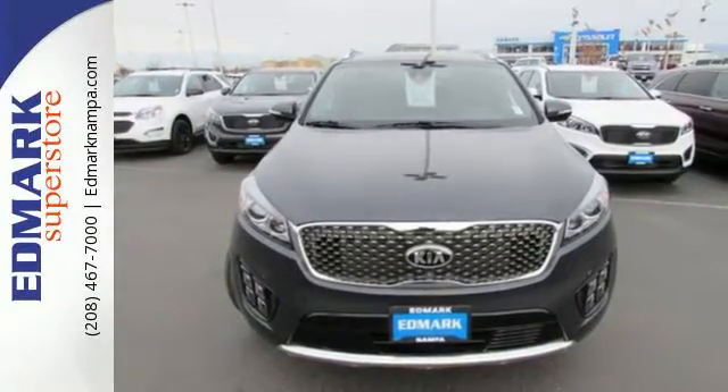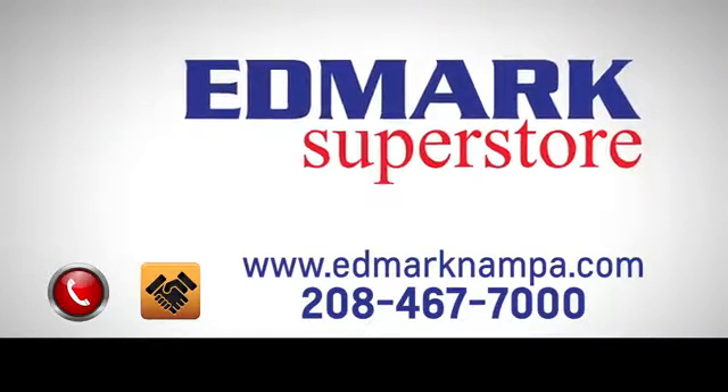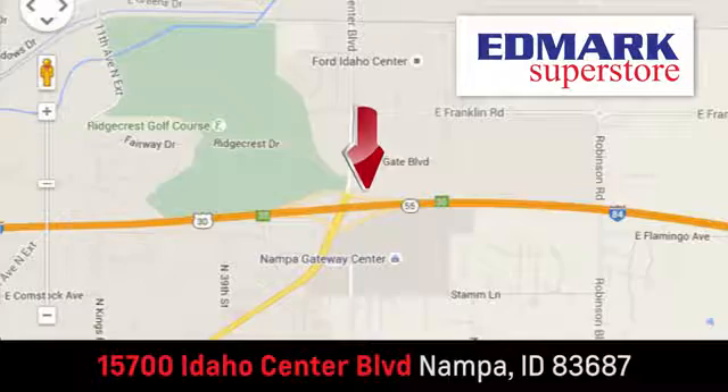Test drive the Sorento today. Fast, fair, and fun. Give us a call or stop by. We're conveniently located in the Idaho Center Auto Mall.